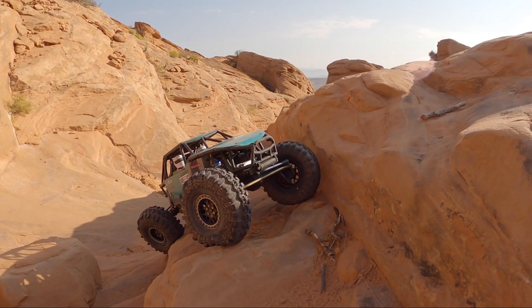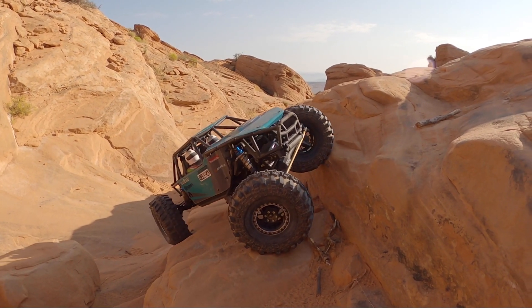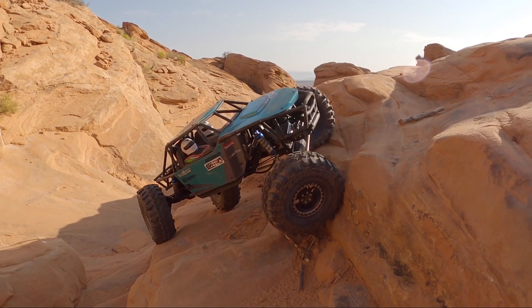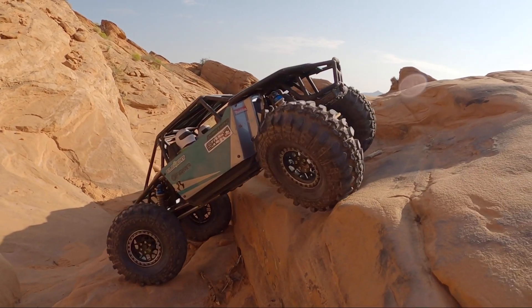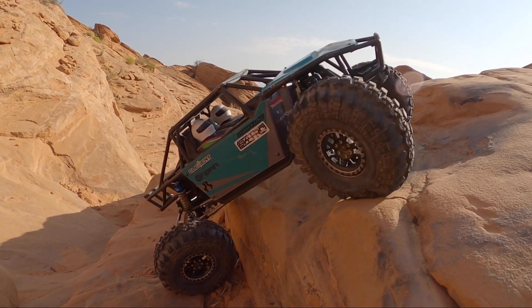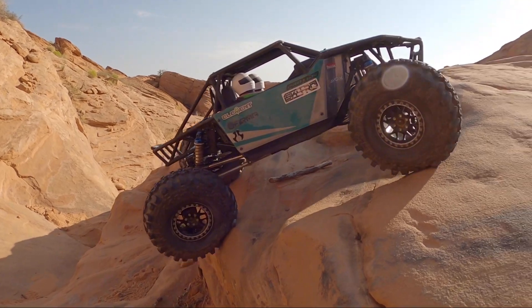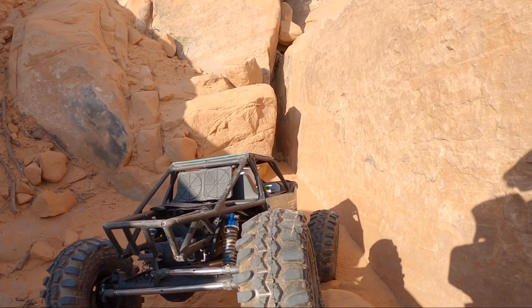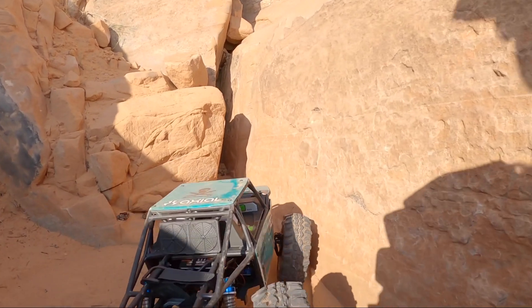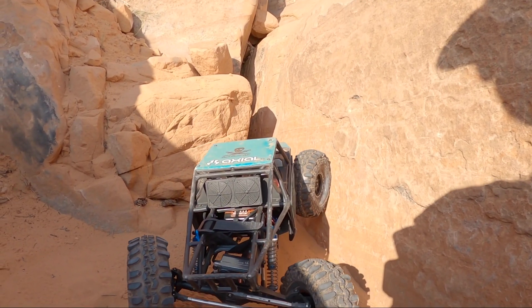We're going to try and get up this double ledge here. Right as that back comes up, the next one goes up — pretty dang cool. Work the rear around, I'm going to turn the fronts back towards me, get that rear tire up and then crab all uphill and it pulls the truck right up. Here we are, yet another obstacle that I have not done before, but this one looks like a real challenge and it should be pretty fun.